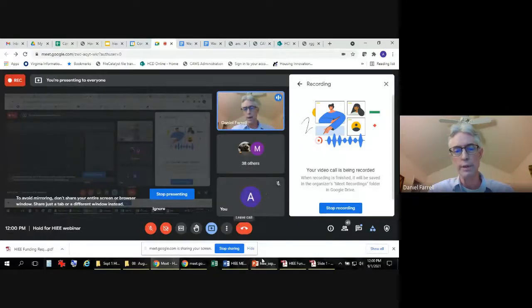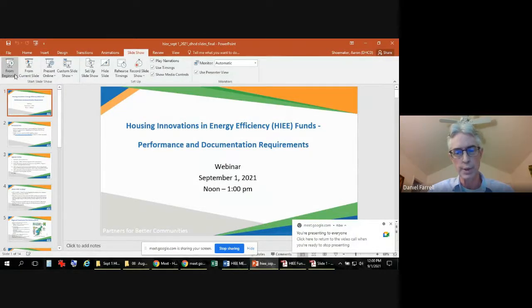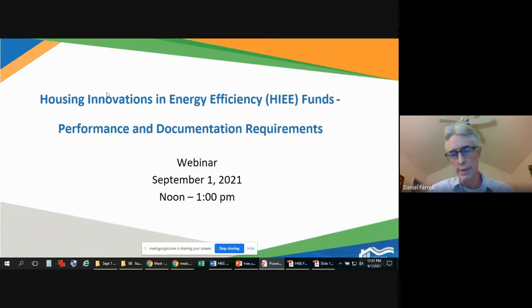We are going to focus very heavily on new construction, substantial renovation, and adaptive reuse projects for affordable housing projects in Virginia. The focus is on what project design teams need to know in terms of the Housing Innovation and Energy Efficiency requirements. By way of overview, it's going to be some brief introductory remarks, and then we're going to go into a pretty deep dive on the technical requirements.